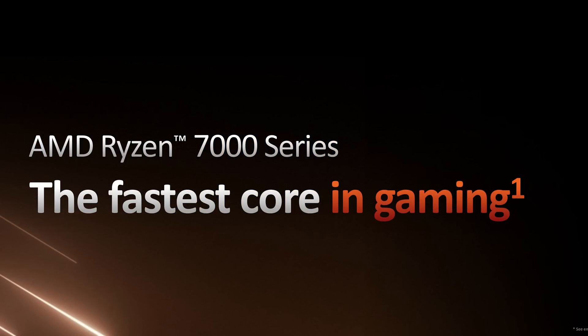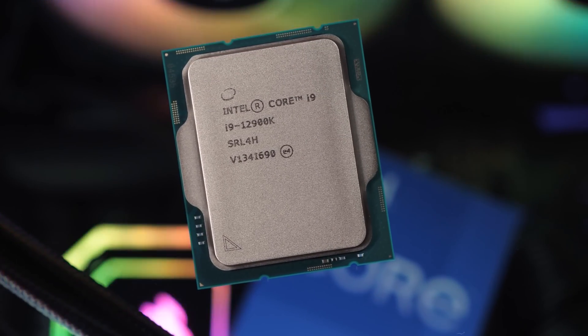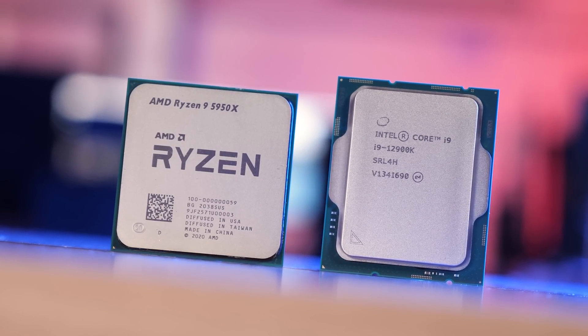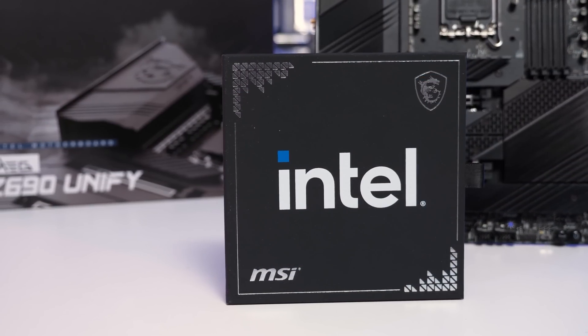AMD are claiming they have the fastest core in gaming using Geekbench performance showing the Ryzen 9 7950X outperforming the Intel Core i9-12900K by 12%. I do find it curious that AMD switched from their usual Cinebench R23 single-thread benchmark to Geekbench here — that suggests Cinebench numbers are less impressive, not that it matters too much as the overall picture matters most. Generally we've found Intel's Core i9-12900K and 12900KS are between 20 and 30% faster than the Ryzen 9 5950X for single-thread workloads, so a 29% uplift would allow the 7950X to match and slightly exceed Alder Lake.